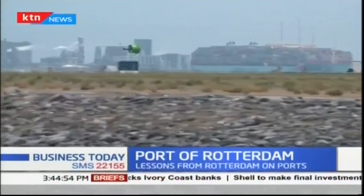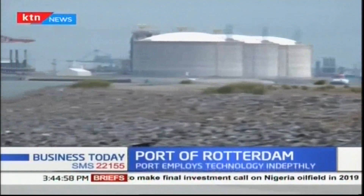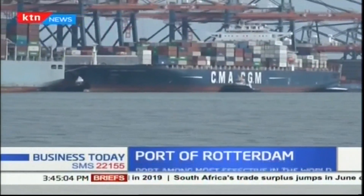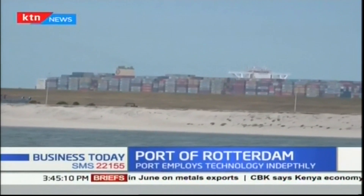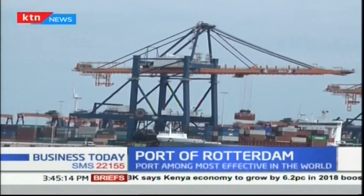Rotterdam has advanced technologically in providing port services faster and more effectively, while Mombasa has limited expansion in technology, making services slow. Also, Rotterdam exports mainly manufactured goods and chemicals, while Mombasa handles cargo that exports mainly agricultural products and minerals.